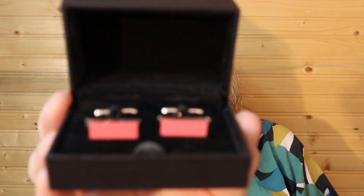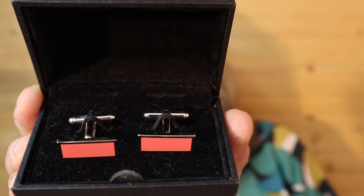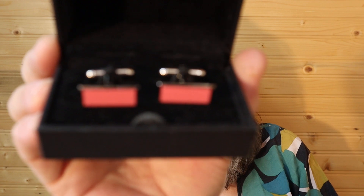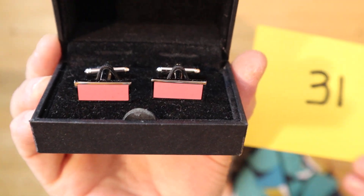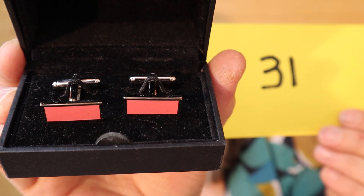I have a bunch of cufflinks. Look at these ones — they have that pink enamel on them. The box says Banana Republic, and on the bottom it says Made in China. I just assumed the box is original, but look at that color. These are $18, number 31. I'll call it in the chat.